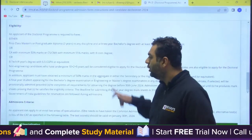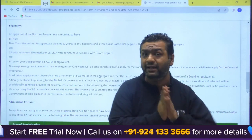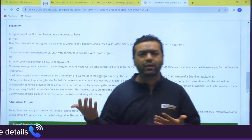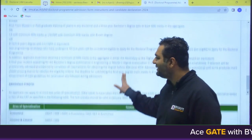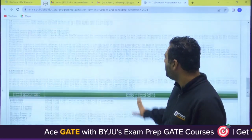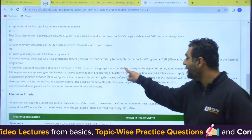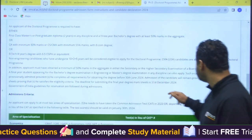They are asking for 6.5 CGPA, which is the same demand as IITs and NITs when you go for M.Tech admissions. So whatever they ask for M.Tech, the same is asked for PhD. They have also mentioned that applicants must have obtained a minimum of 50% marks aggregate in either secondary or higher secondary — that is 10th and 12th class.